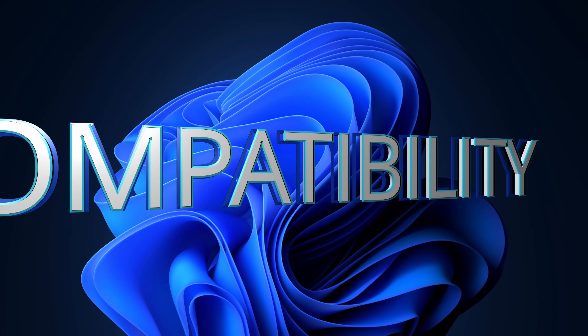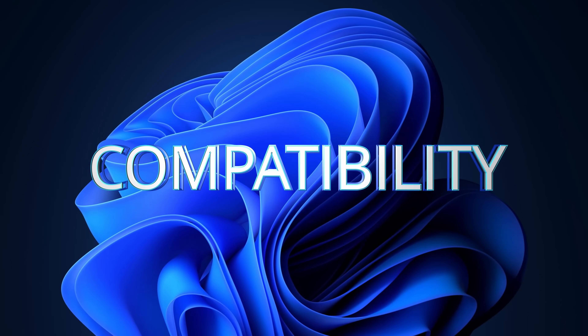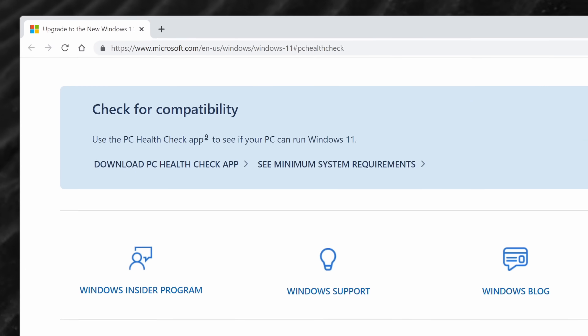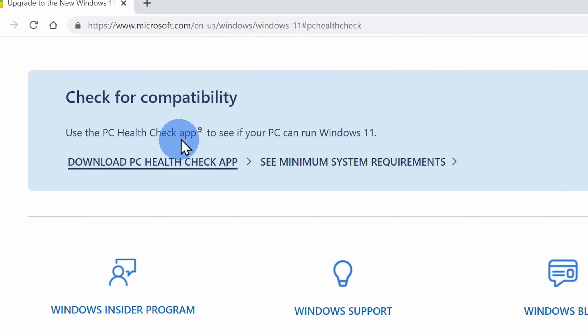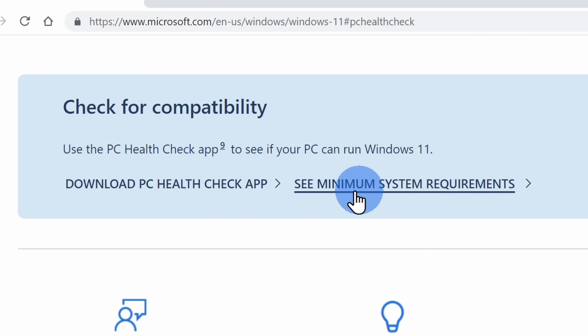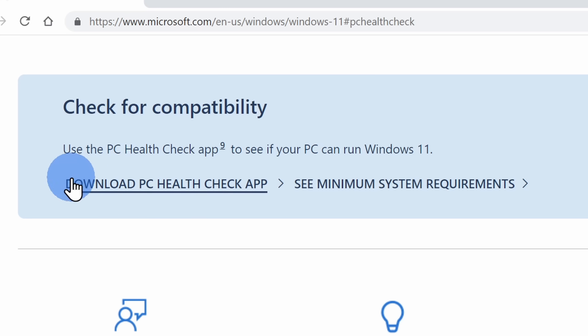Before we upgrade to Windows 11, you'll probably want to check if your computer is even capable of running it. To find out, head to the following website — I've included a link up above and down below in the description. Once you land on this website, scroll all the way down to the bottom and you'll see a link with the system requirements. You can manually check that, but it's easier to just download the PC Health Check app.